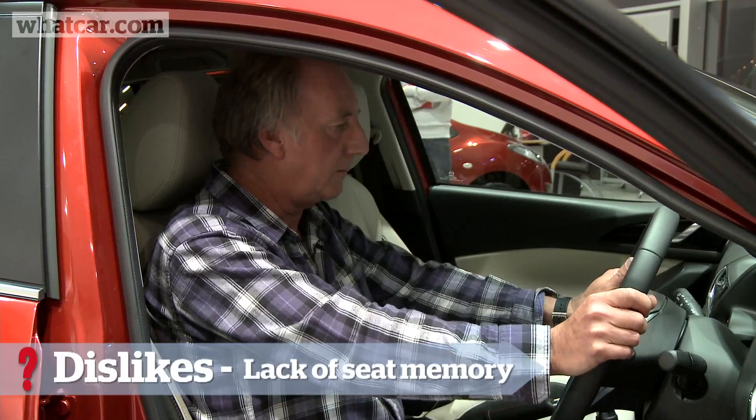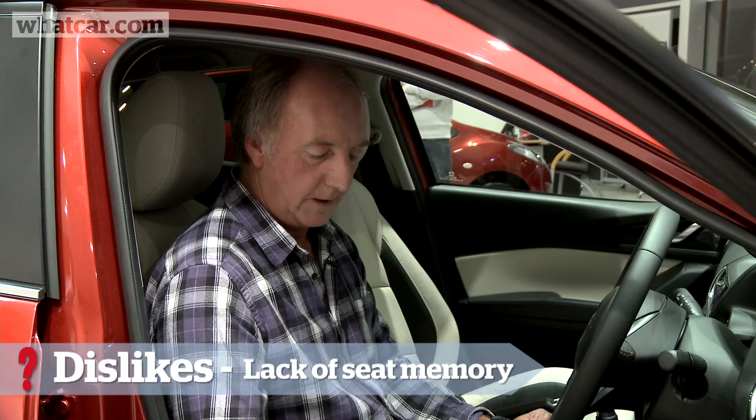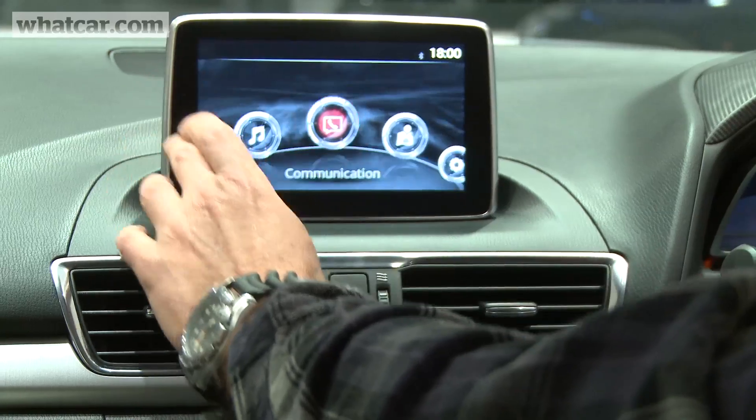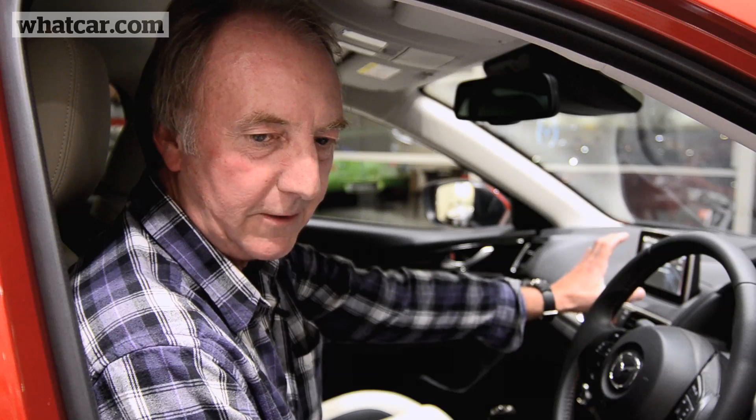Comfortable, right driving position. The seat adjustment, being electric, is fine, but if there are two drivers that's a bit of a problem because this model lacks seat position memories. The touchscreen has a lot in it, so there's a lot to explore there.